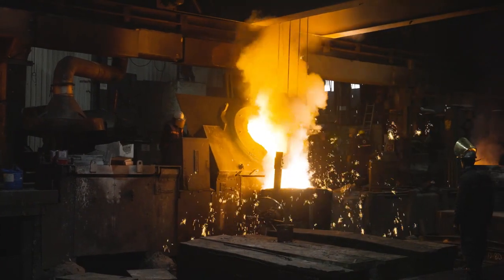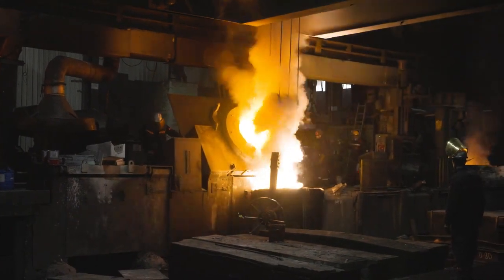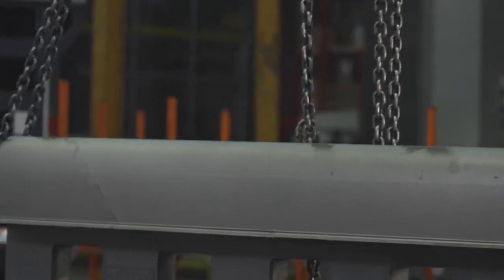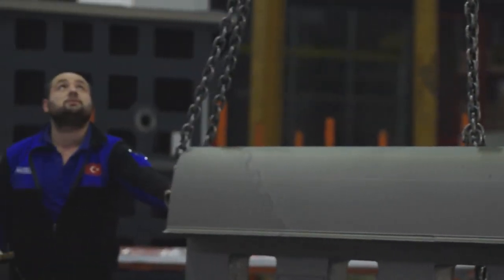We are a family company founded by my grandfather, who was a foundry man since the beginning of his professional life. Between the 50s and 80s he made machines for processing wood, and after the 80s my father and uncle continued as a foundry for iron and steel. Today we still produce medium and big sized cast iron parts, which is the base of our machine tool initiative.